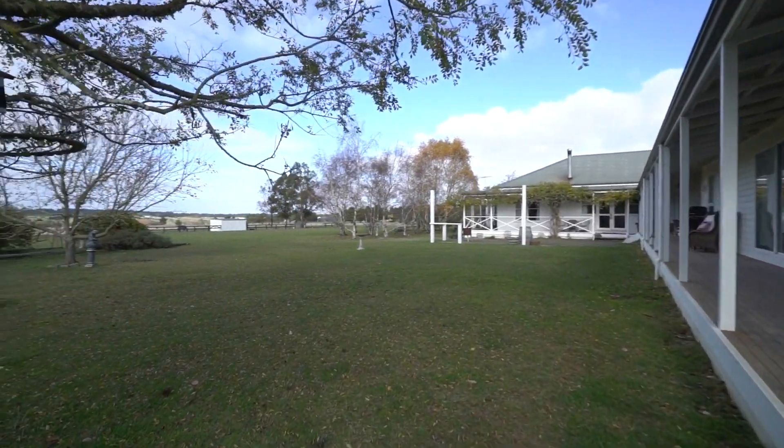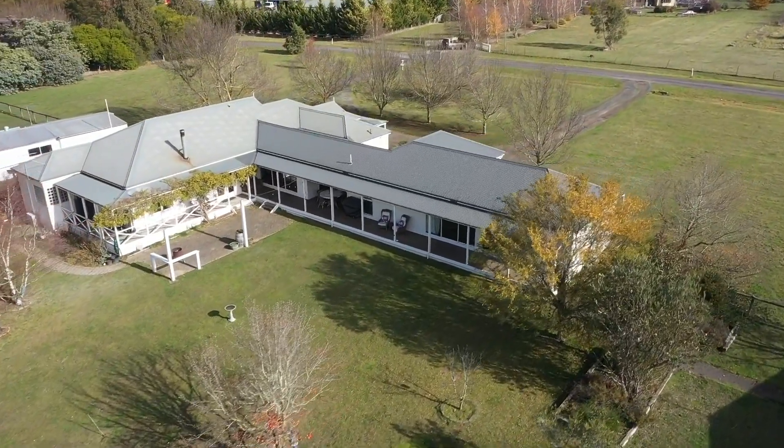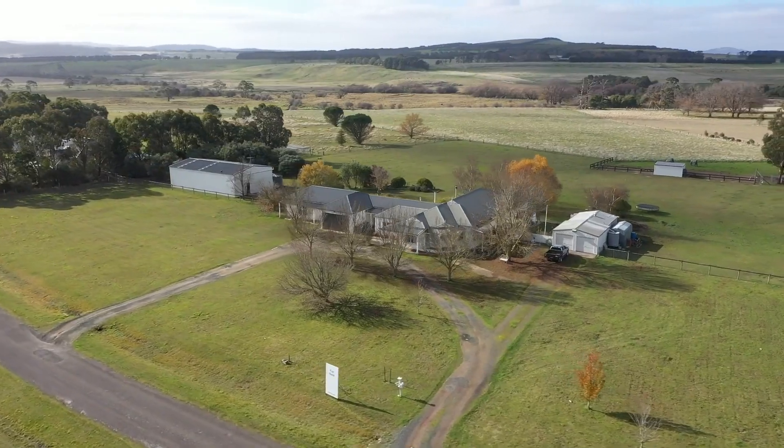Outside, the five acres of stunning landscape provides ample space for the whole family to enjoy, with a fully fenced yard for children and pets, as well as a separate paddock perfect for horses with shelter and water.